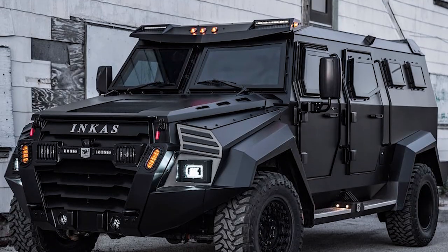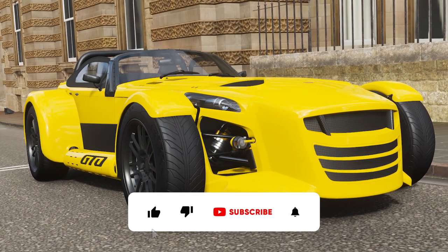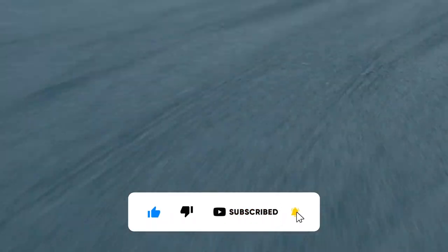In that case, watch our video on the 15 safest armored SUVs for more information. We hope you enjoyed the video, and if you did, please like it and subscribe to our channel so you don't miss out on another wonderful video from us.